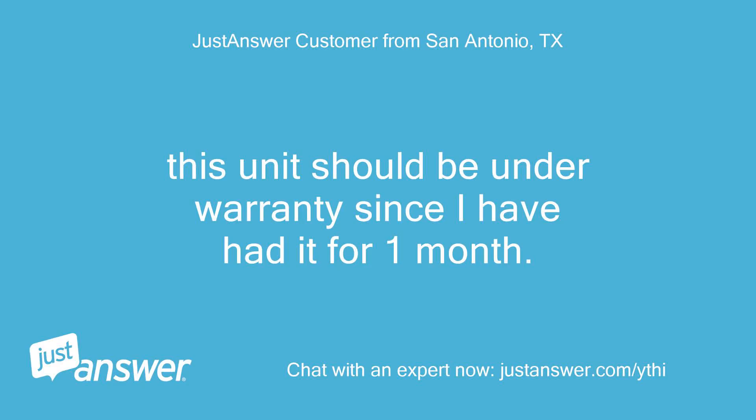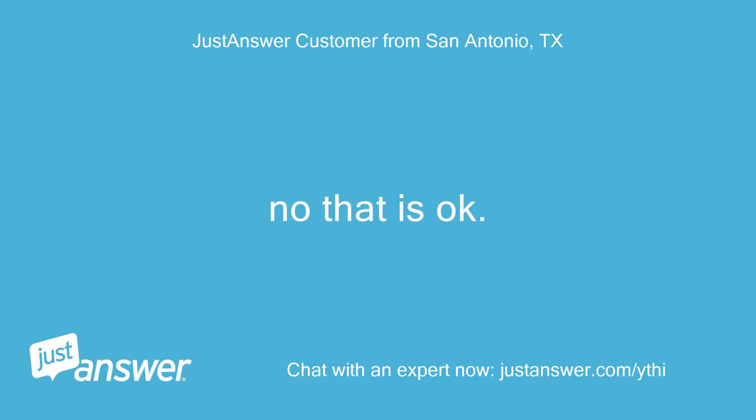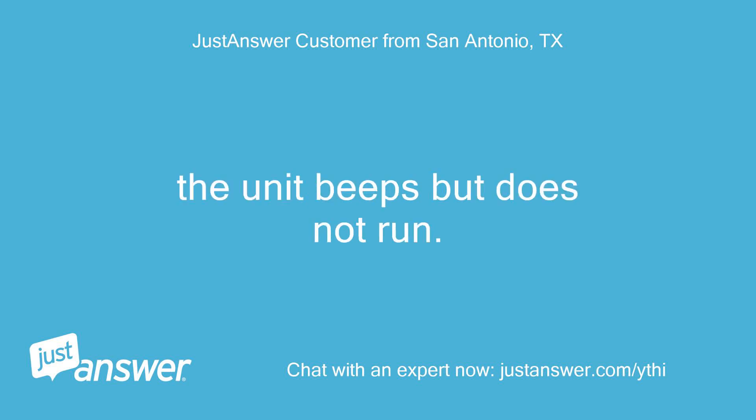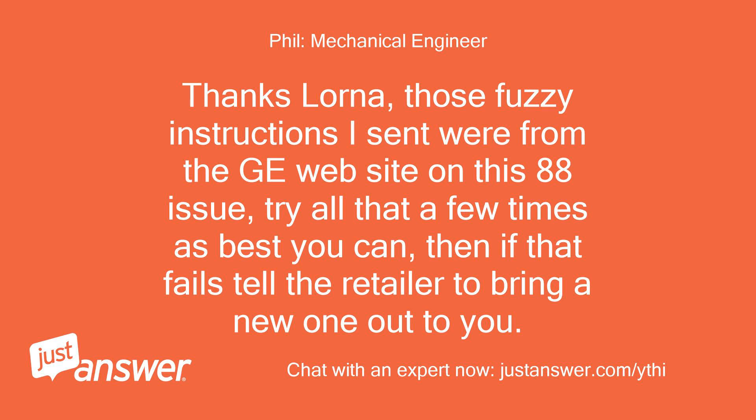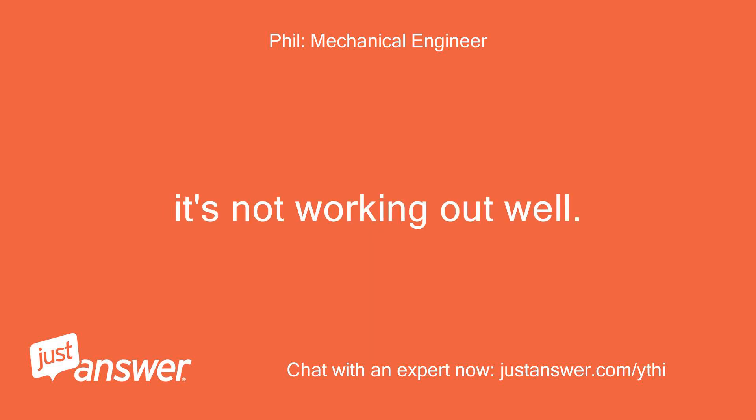This unit should be under warranty since I've had it for 1 month. My name is Lorna; I'm somewhat technical. The unit beeps but does not run. Thanks Lorna — those fuzzy instructions I sent were from the GE website on this 88 issue. Try all that a few times as best you can, then if that fails tell the retailer to bring a new one out to you. By the high volume of calls I get on GE and Frigidaire air conditioners this year, but not previous years, I suspect they found the cheapest offshore manufacturer to produce these for them. It's not working out well.